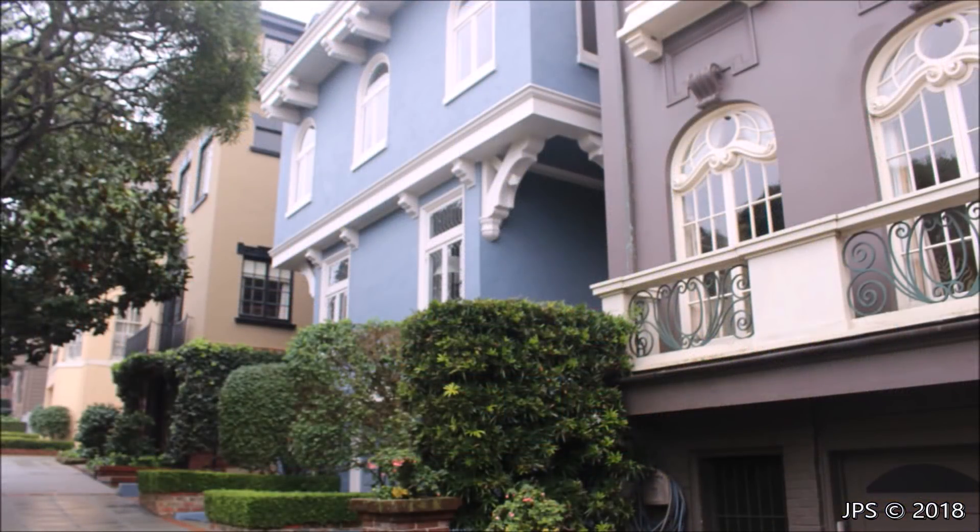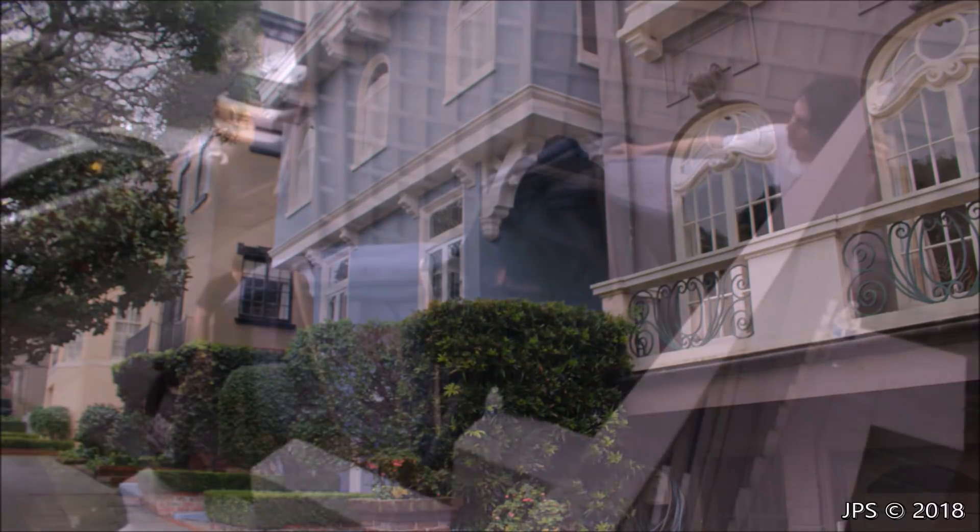As many homes do in San Francisco, the home that this piano was in had a really big staircase out front, so getting this 9-foot concert grand out the front door was not easy. But it was done.